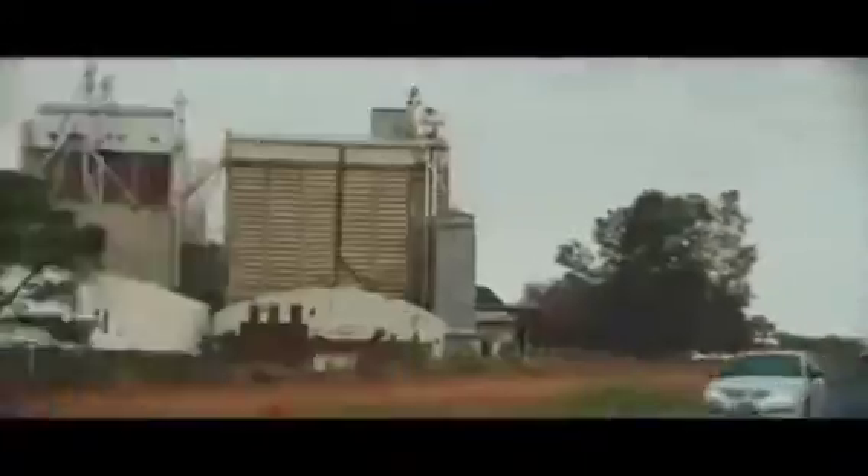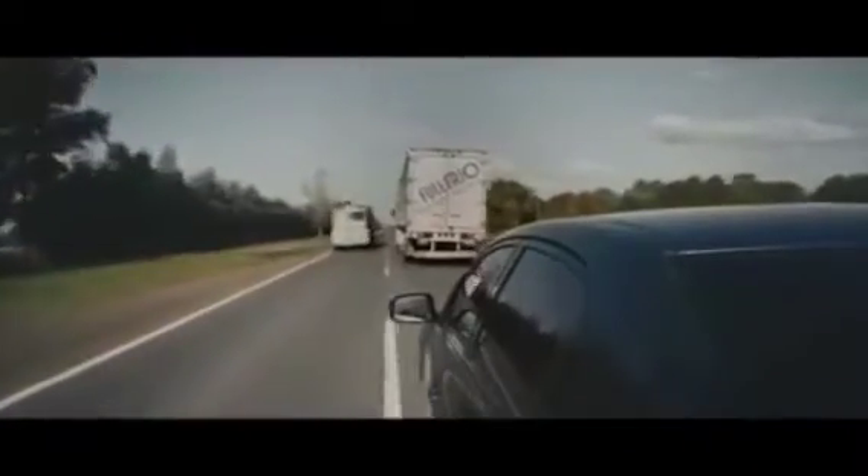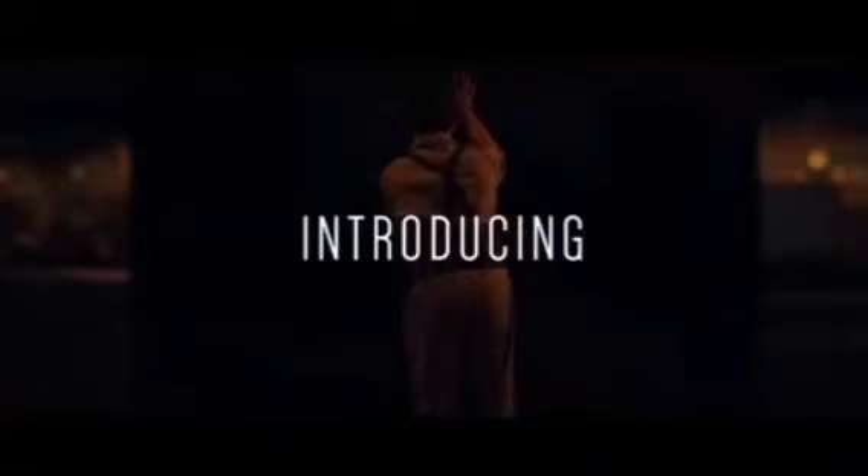Friends, do you know — have you ever been stuck in the back of a semi-trailer truck? If you are on a single lane highway or road, it can be a nightmare. Even though the truck is moving relatively slowly, you can't overtake it because of its size and you can't see what's going on in front of the truck.